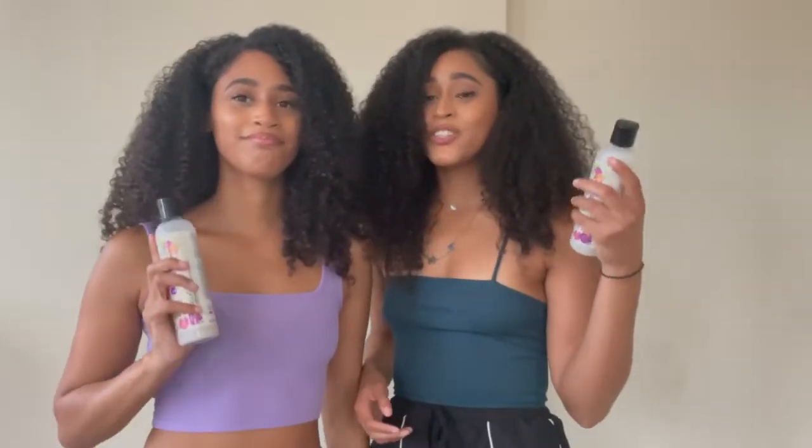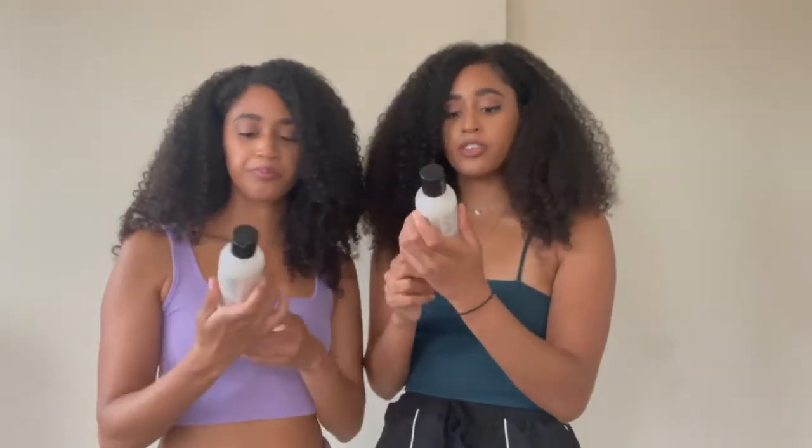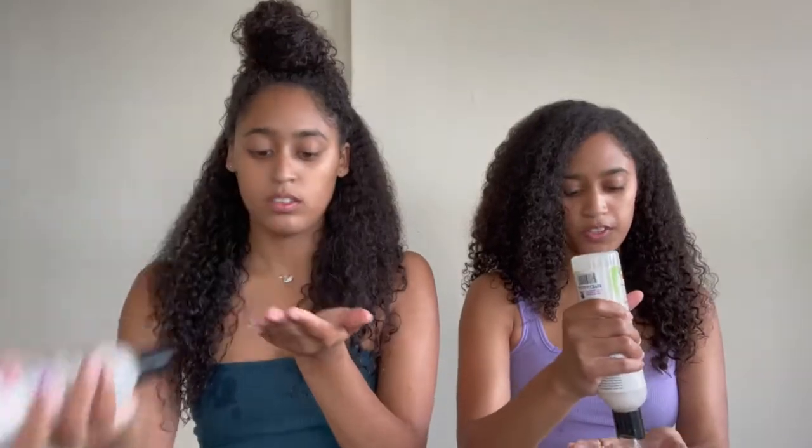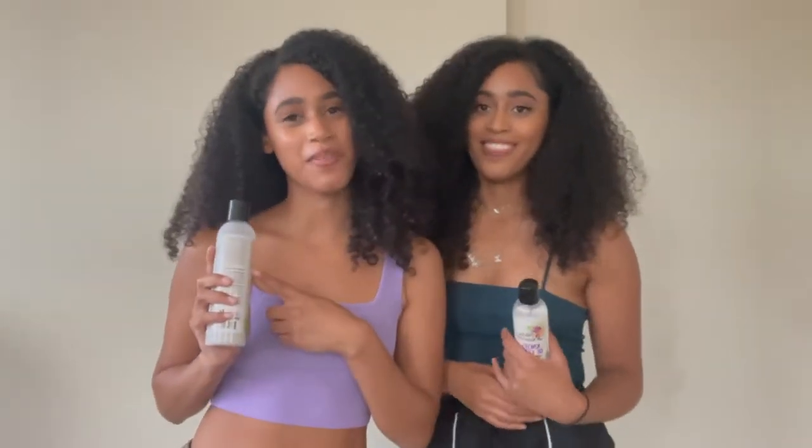One product we like to use to help in the detangling process is the Allokin Naturals Knots Be Gone Hair Detangler. This is made for kinky and curly textures and you can leave it in or rinse it out. Once we get out the shower, while hair is still damp, we apply this and gently start finger detangling. This helps add a lot of slip and makes it so your hands just glide through all your knots. One thing we like about it is that it has marshmallow root and aloe vera to soothe dry scalp and moisturize and condition by smoothing the hair cuticle and sealing in moisture.